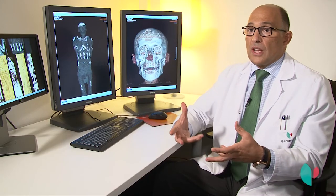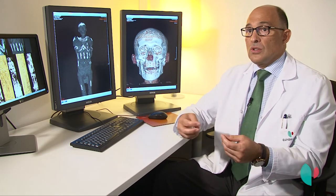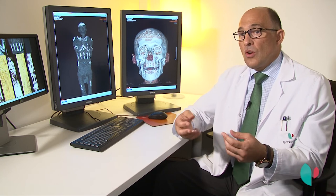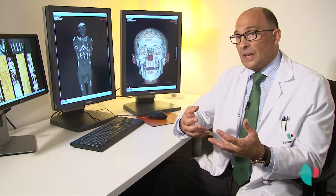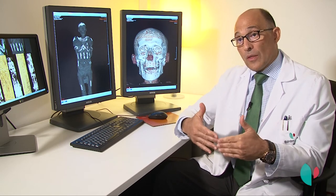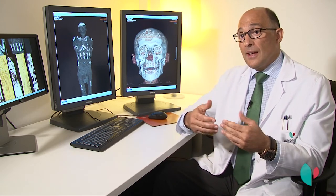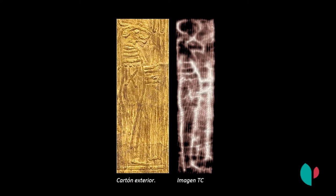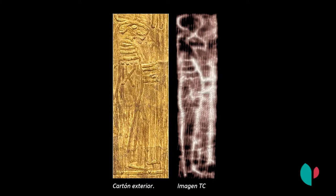Esto fue una cosa impresionante, esta relación de verlo con el equipo multidisciplinar, ver lo que era y este descubrimiento fue algo muy importante. Como Nespamedu tenía un cartonaje dorado que lo recubría por fuera, vimos que coincidían figuras de ese cartonaje con las placas que teníamos dentro.